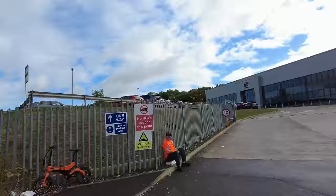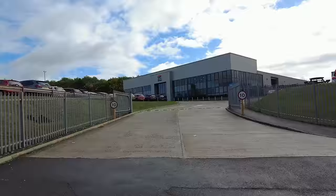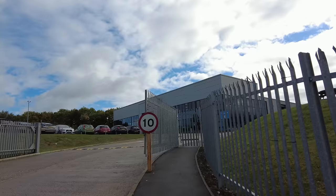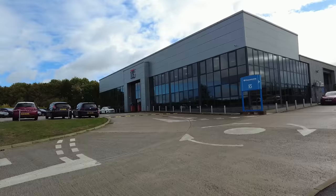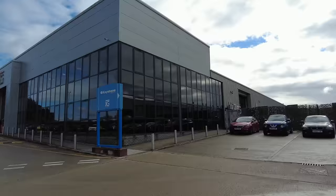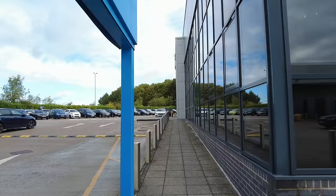Welcome back to the channel. Today we're here at IG Masonry Support, located in Swadlincote, DE11 postcode. From above they do some sort of supports for brick structures. Let's go and have a little wander into reception, which is over there with some nice flowers. Let's go and see what's good about this place, what they do, what they're proud of.